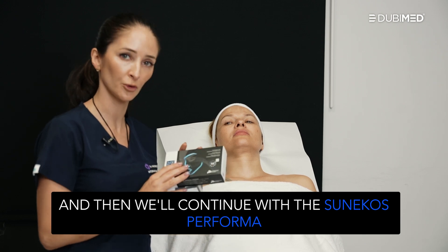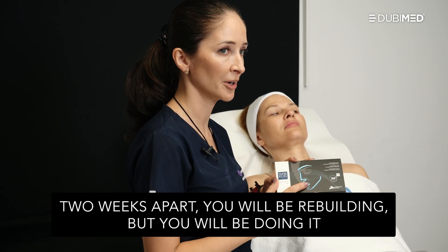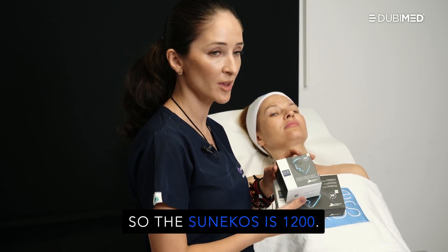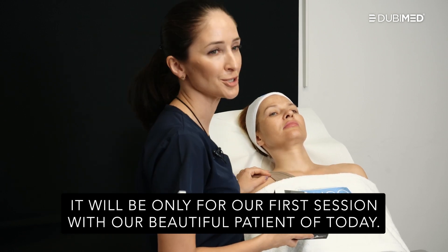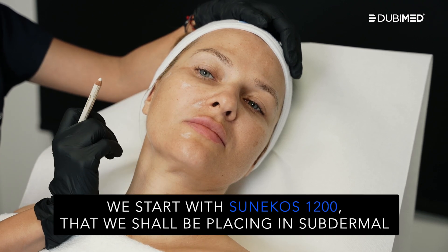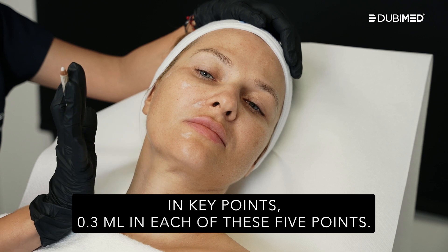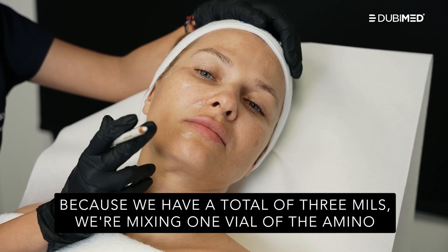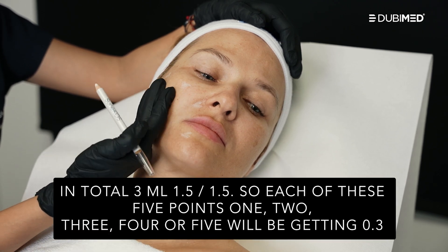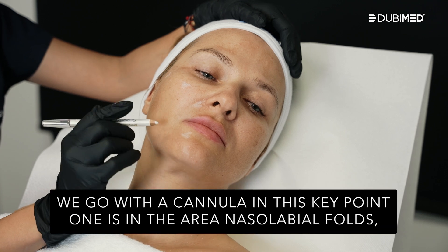Then we'll continue with Sunecos Performa, placed in a more superficial plane. With the following sessions spaced two weeks apart, you will be rebuilding using only the Sunecos Performa. The Sunecos 1200 will be only for the first session. In the first session, we start with Sunecos 1200 placed subdermal in five key points — 0.3 mLs in each point — for a total of 3 mLs. We're mixing one vial of amino acids of 1.5 mLs with the HA 1.5 mLs of high-weight hyaluronic acid.